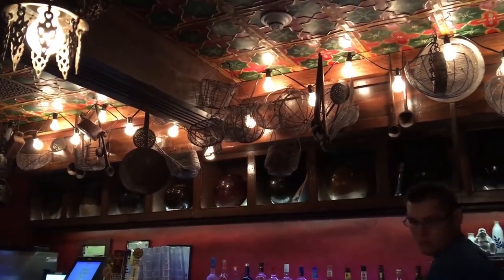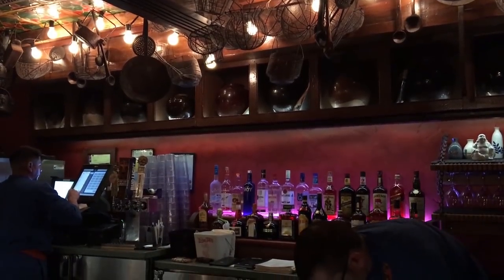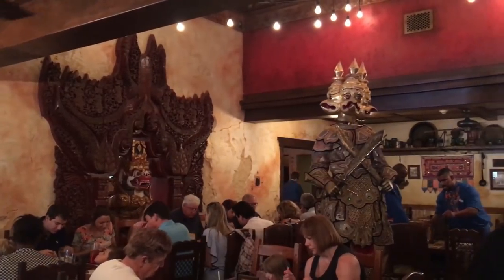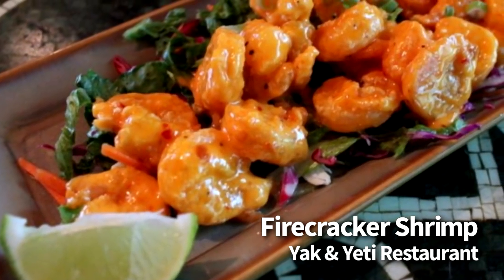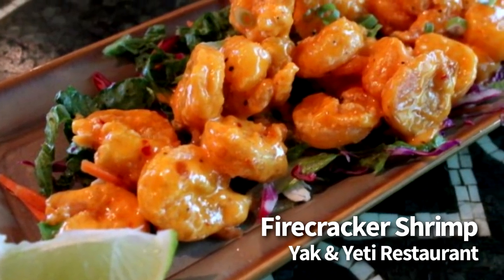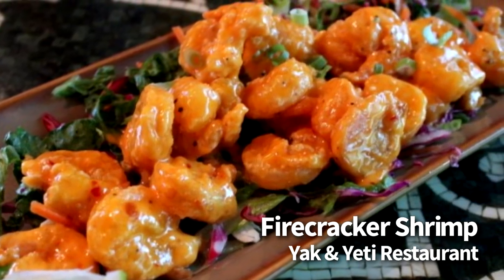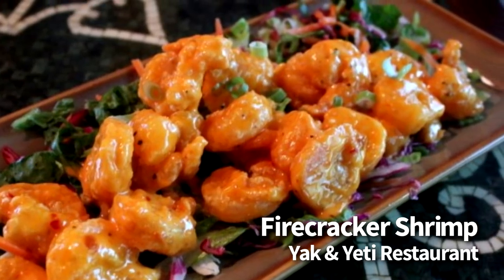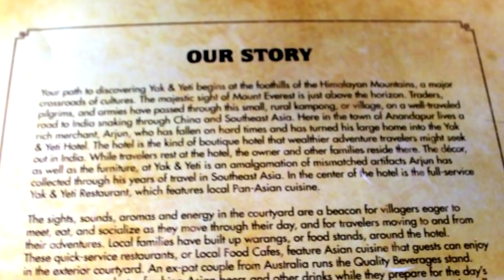Also in Animal Kingdom, we're going to Yak and Yeti Restaurant, where we're going to have you get the firecracker shrimp. Yak and Yeti is one of our favorite table service restaurants — they've got lots of Asian fusion dishes here. The firecracker shrimp are really, really good. These are $10.99, listed under the small plates. These are fried shrimp prepared in a creamy, spicy sauce, served over slaw, and topped with green onions. The crispiness of the shrimp was spot on, and the spiciness tamed by the creaminess of the sauce was heavenly. We always enjoy our food here, but this dish is truly a standout.